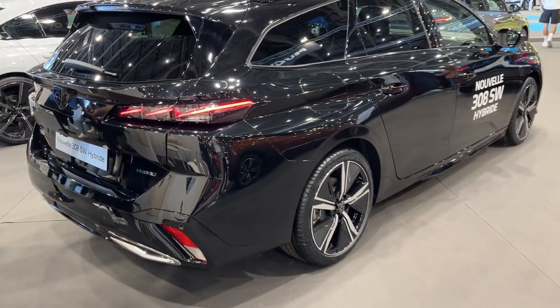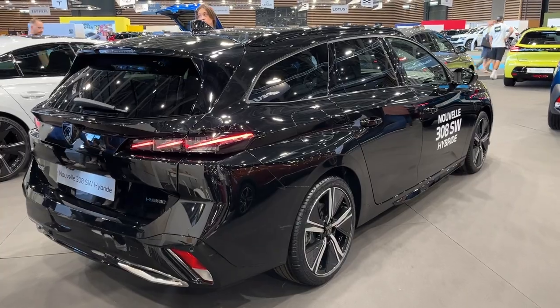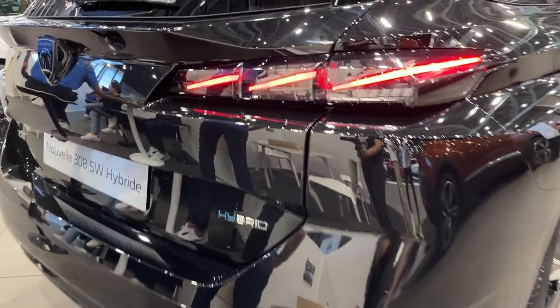Straight away, the 308 station wagon hybrid makes an impression with Peugeot's now-characteristic frameless grille and fang-like LED headlights, giving it an eye-catching predatorial look.